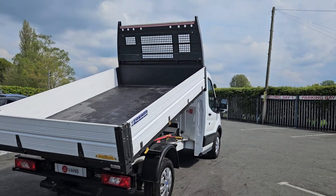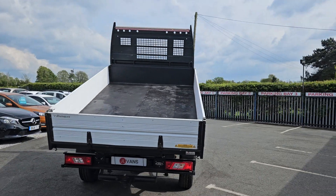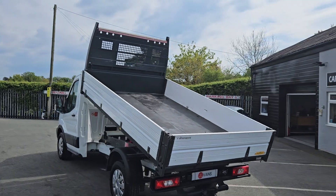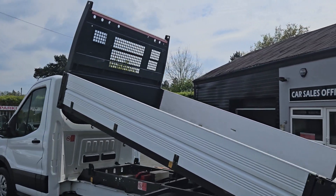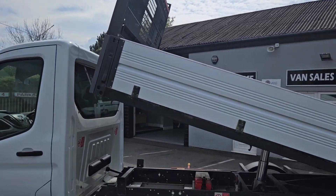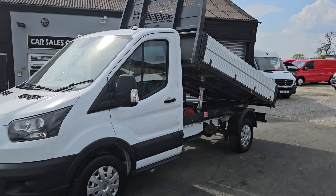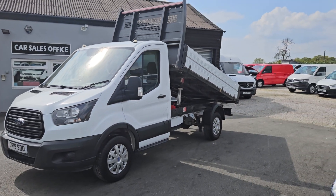The van itself is available to view in person as it is on the forecourt. We do offer part exchange against all our vehicles. If you would like any more information about this particular van or any other vehicle we currently have for sale, please get in touch.